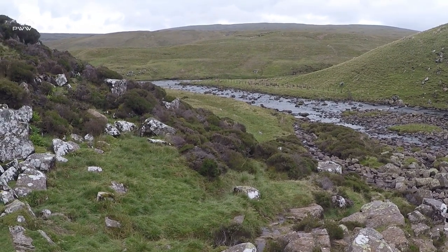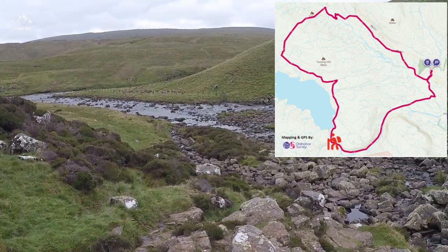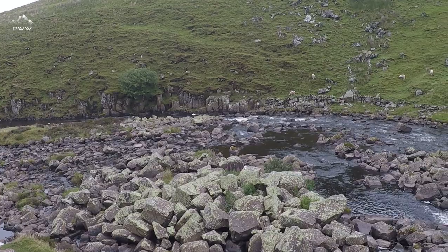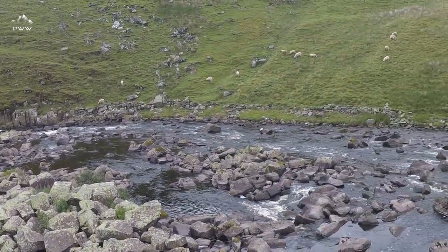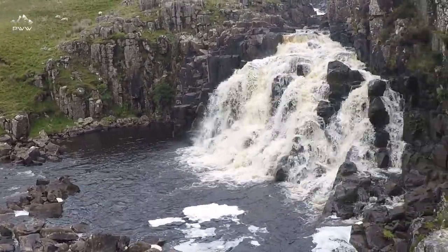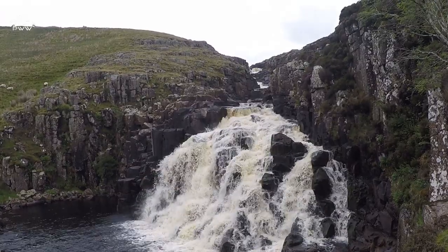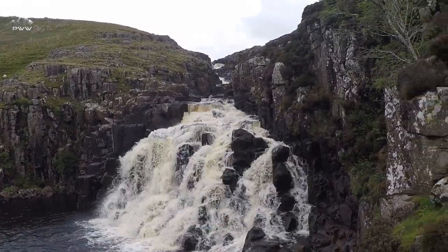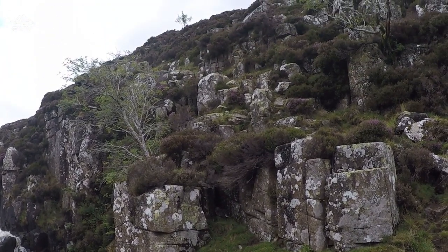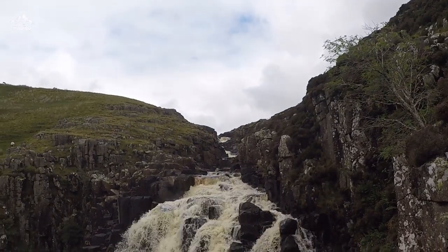We've just come up a couple of hundred metres from the branch in the river, and as we pan around you can probably hear in the background — we've got Cauldron Snout ahead of us. This is the bottom bit, but it goes up as well. Our path is going to take us up the side of here, so let's have a look and see what we can see on the way.